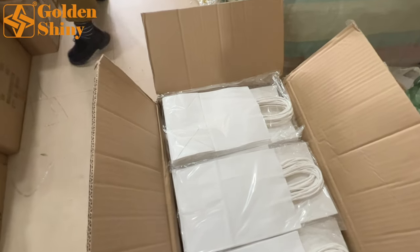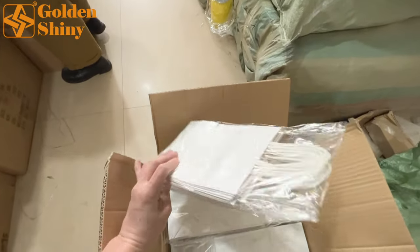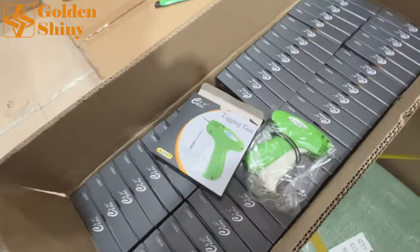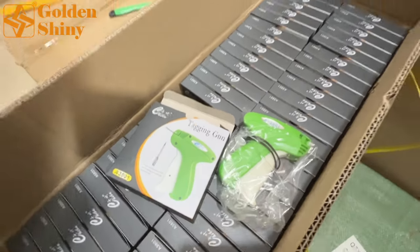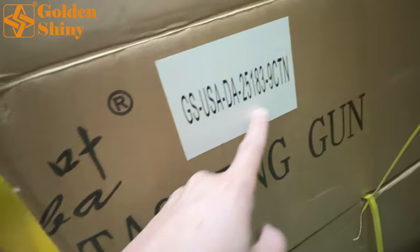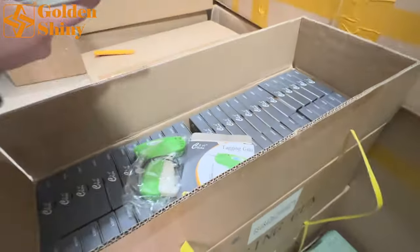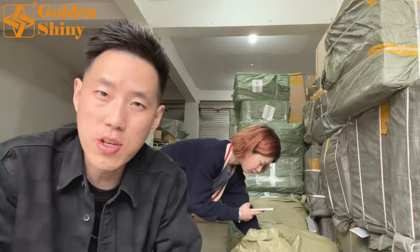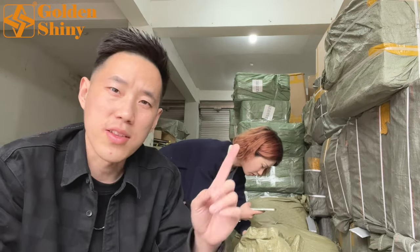Next is the tagging gun — 100 pieces per carton box. This is the shipping mark — nine carton boxes. We open them and take photos and video to send to the customer. So you can see how we work; this is our warehouse and we provide warehousing services.